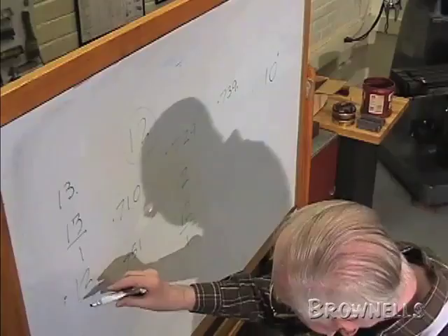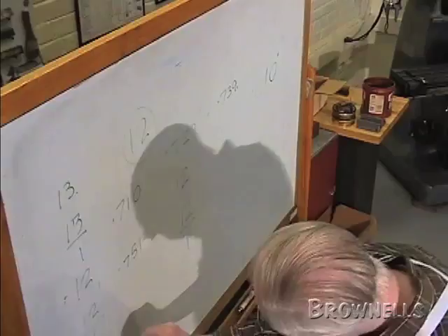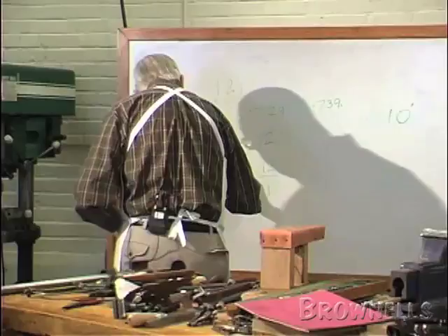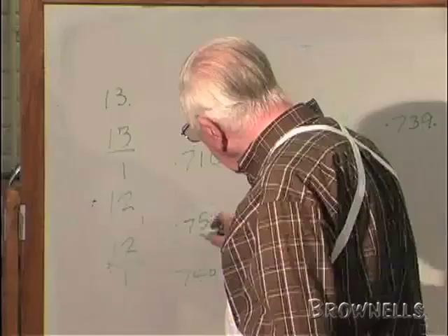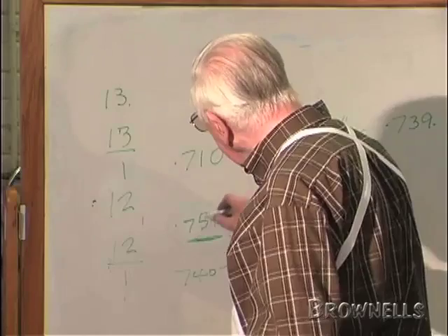That 12 over 1, when it reached 751 — because 12 over 1 is 740 to 751 — when it reached 751, you're up to the next size. You've reached 11 gauge, so they won't proof test them bigger than 751, because that is 11 gauge.